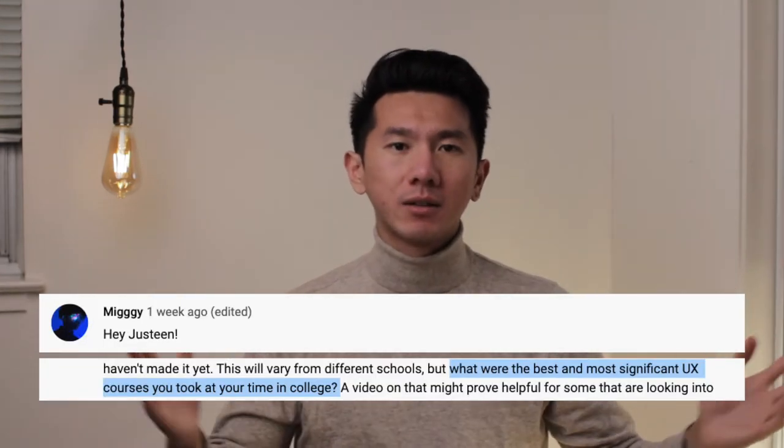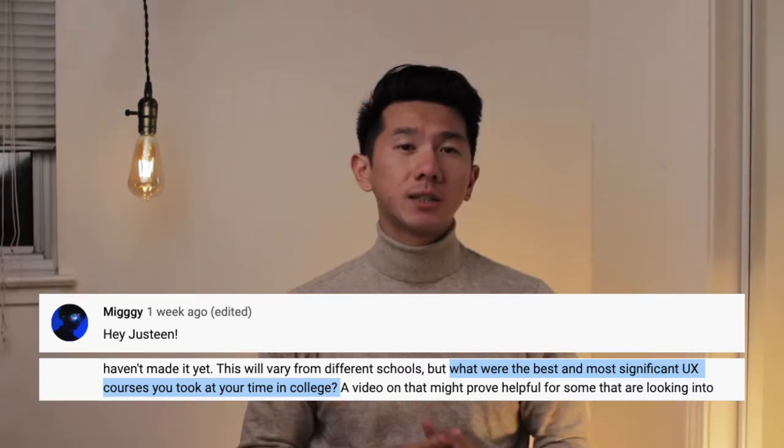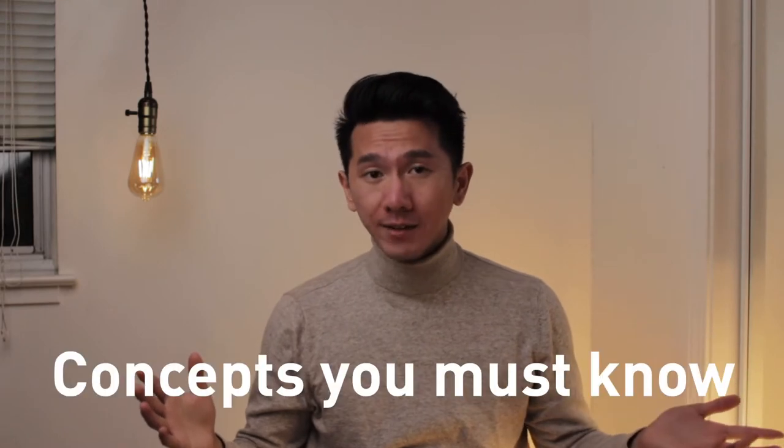Good morning everyone, my name is Justin, I'm a designer working in Silicon Valley. This video is actually not sponsored by anything — it was inspired by the YouTube user McGee. Since I did two videos on UI/UX at Georgia Tech and Art Center, it makes sense to answer the question: what are the best UX design courses to take? I'm here to share four must-have UX design courses.